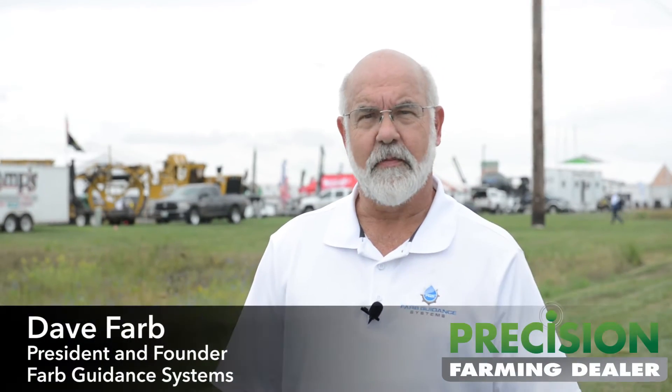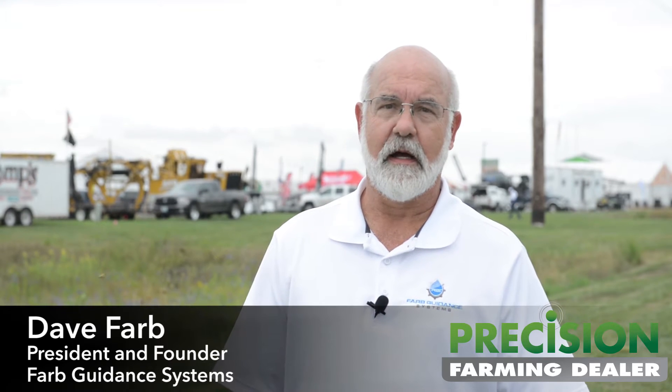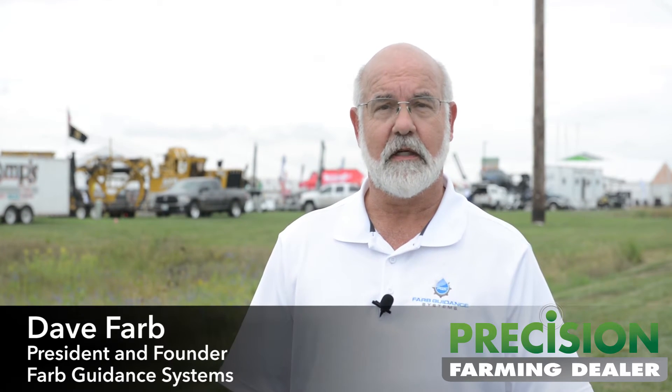Hey, I'm Dave Farb with Farb Guidance Systems. We're at the Farm Progress Show here in Boone, Iowa, here to talk about our driverless tractor technology.